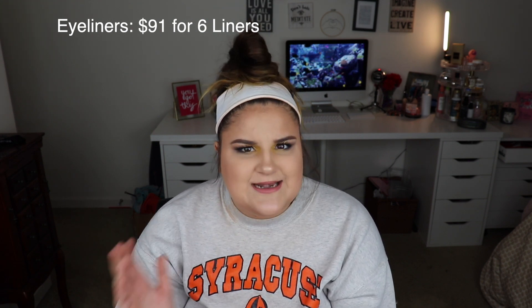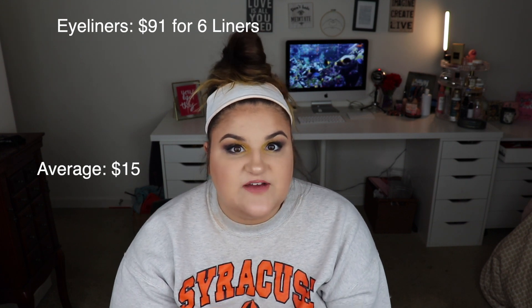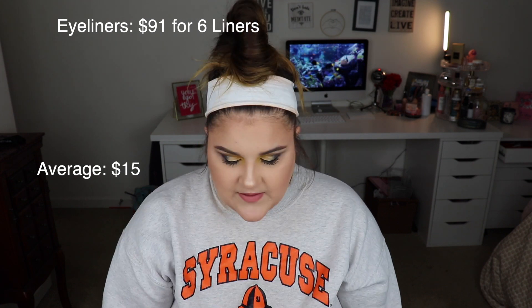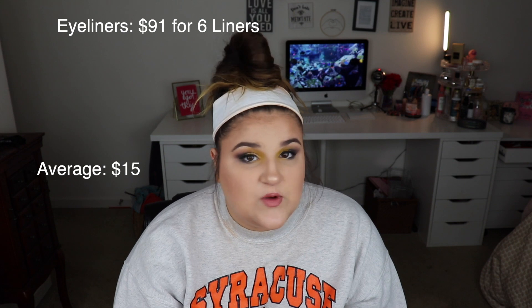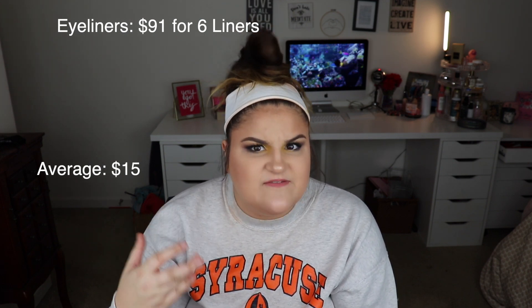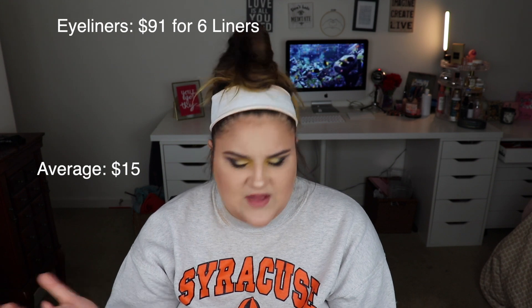This one really surprised me. My eyeliners: I only have six eyeliner pencils — including liquid eyeliners — and they totaled to $91, putting me at a $15 average. I think my Marc Jacobs gel liners played a role there. My Fenty eyeliner, which I'm wearing today and use a lot, is $20. For six items to be almost $100 added up way quicker than I would have anticipated.